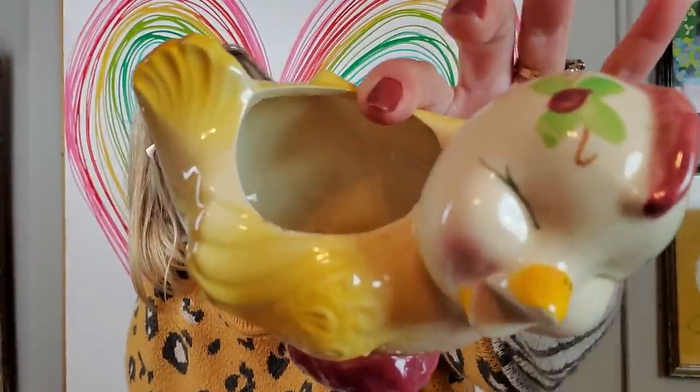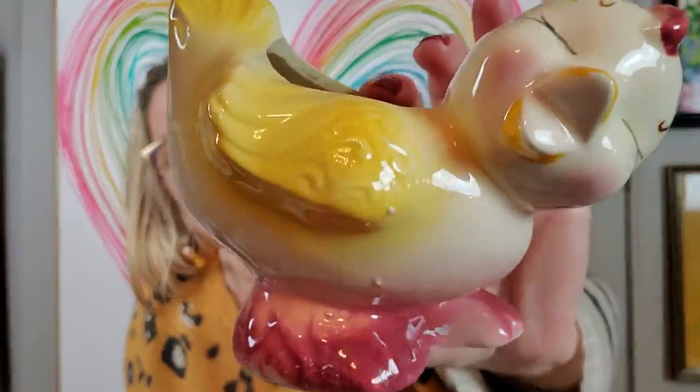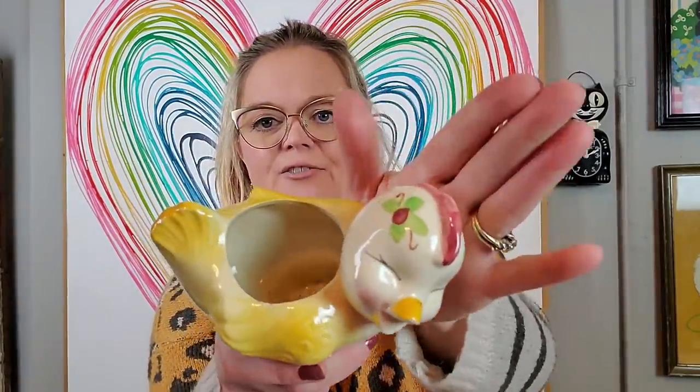I did get a couple of planters. I love this one — I do believe that this is probably Shawnee. It was $4.95, a little Shawnee chick planter. Isn't she so happy? Really good for spring. She's got little flowers on her head — she's very, very happy, and I'm happy that I was able to buy her.